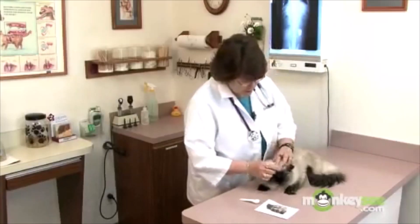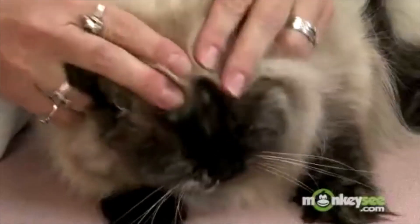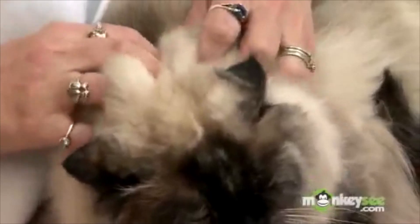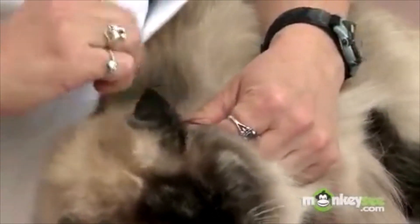When you are looking for ticks, feel is a whole lot better than actually looking. As you can see, some of these ticks are really small. So what you want to do is just use your fingers — give a gentle massage, and if you feel a bump, a little bump, anything there, then part the skin and go look.